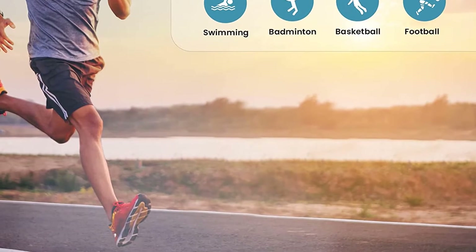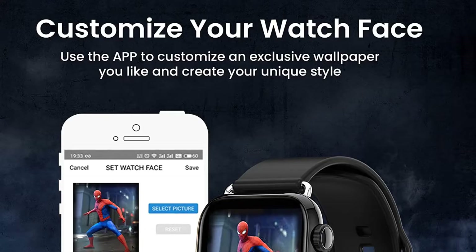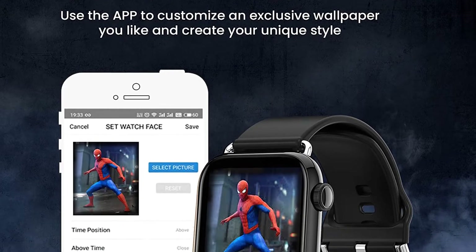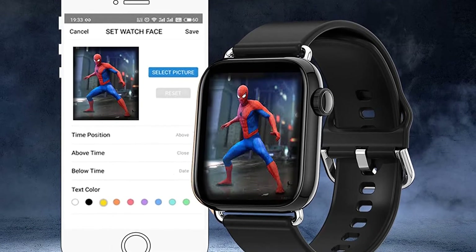Stay connected and avoid missing important information with notifications for new calls, SMS, messages from apps, Gmail, Facebook, Instagram, etc. When paired, this smartwatch is for women and for men with a compatible smartphone.